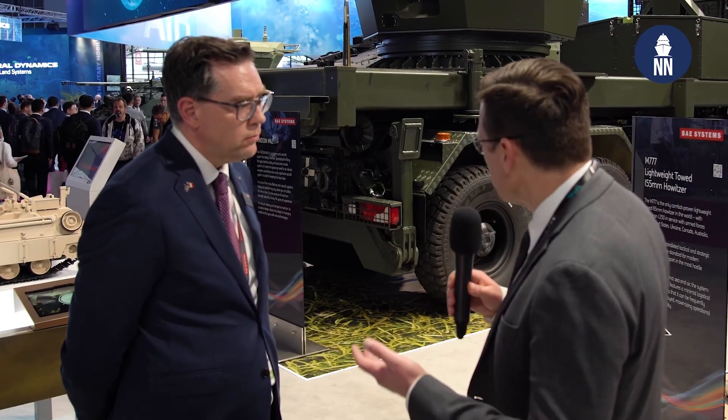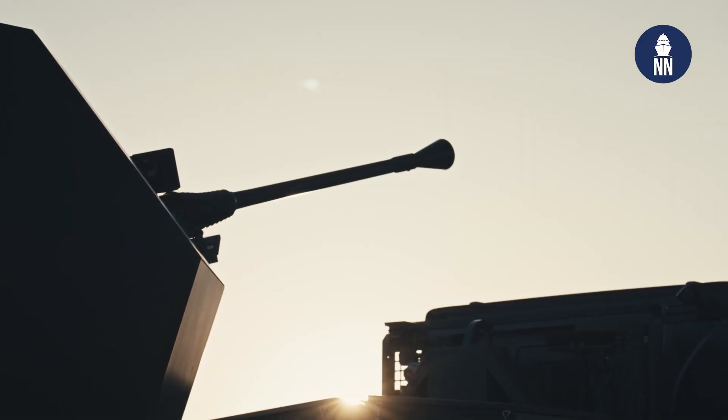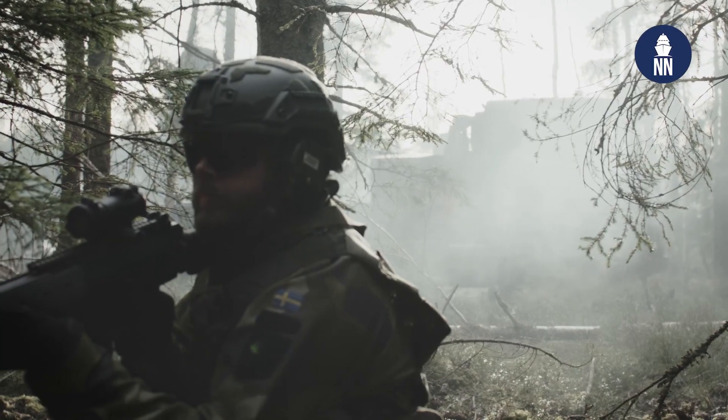Trucks don't come with a combat management system, so how do you deal with that? It's designed to operate autonomously with an integrated fire control solution on it. But it can also, through open architecture, be integrated into a higher echelon command and control system. Typically, any customer would want to integrate it with a surveillance radar for target designation.